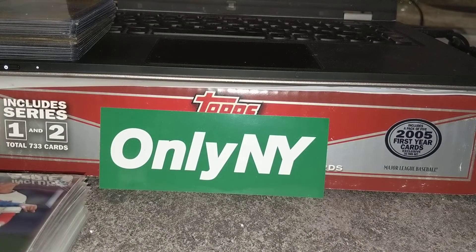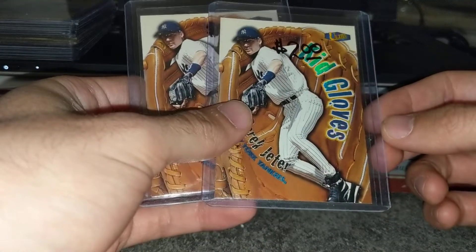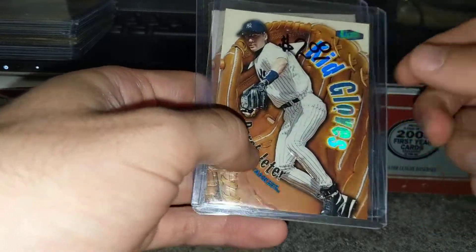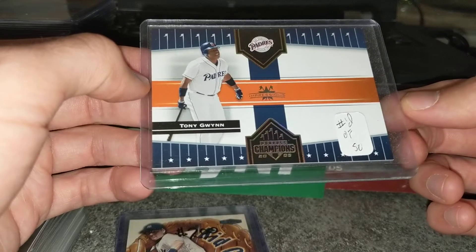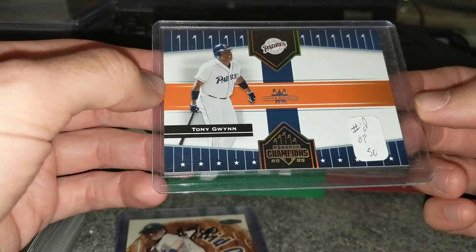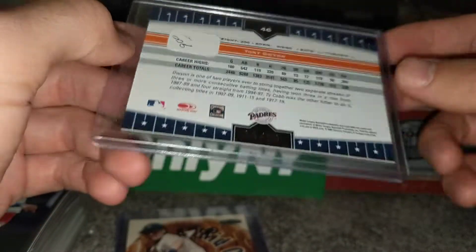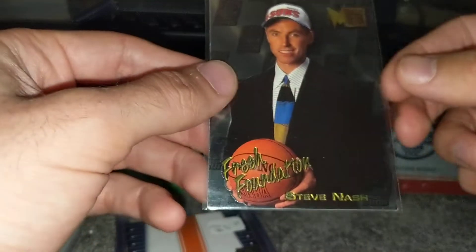Some other stuff I picked up from top loads: a couple Jeter inserts that are not worth $5 each, but I think they're kind of cool — they're embossed. This is a parallel from '05 Donruss Champions, numbered 50 of 20, Gwynn. I had a Henderson once and it sold for a lot more than I thought it would, so I picked that up.